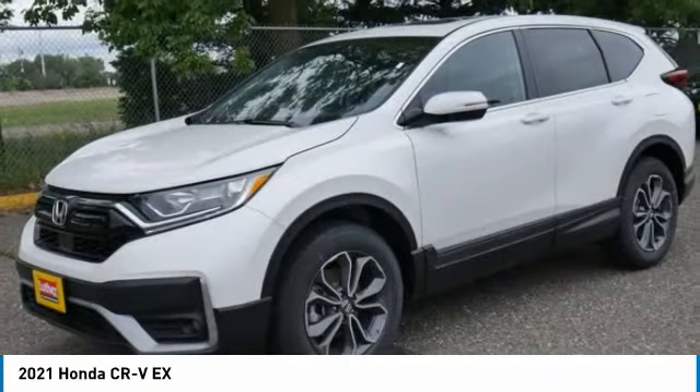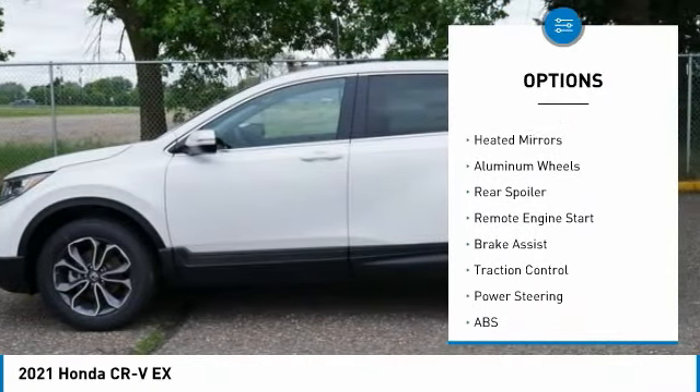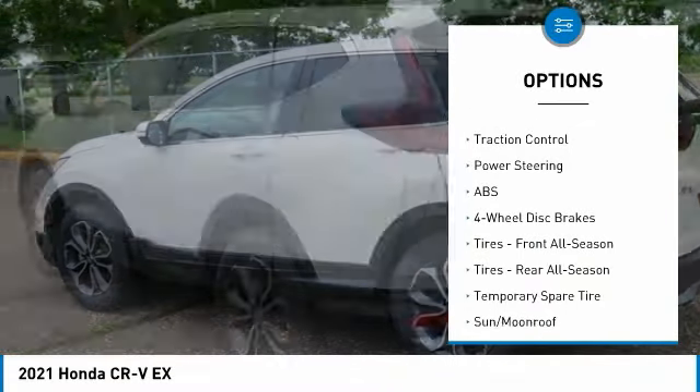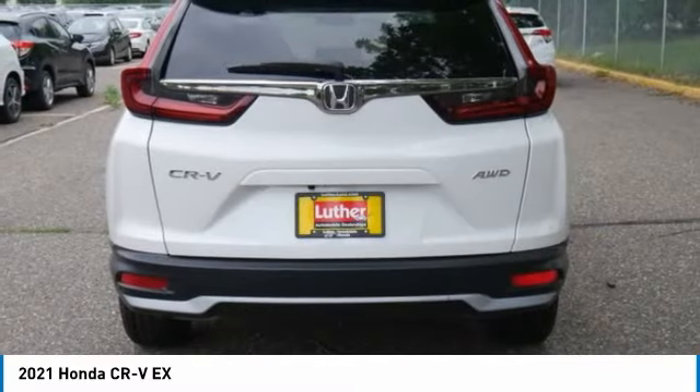Here are some of this vehicle's great options: tire pressure monitor, turbocharged, blind spot monitor, all-wheel drive, heated mirrors, aluminum wheels, rear spoiler, remote engine start, brake assist, and traction control.